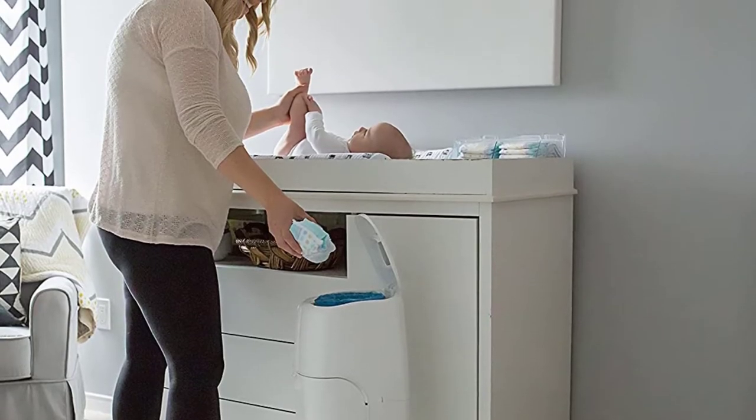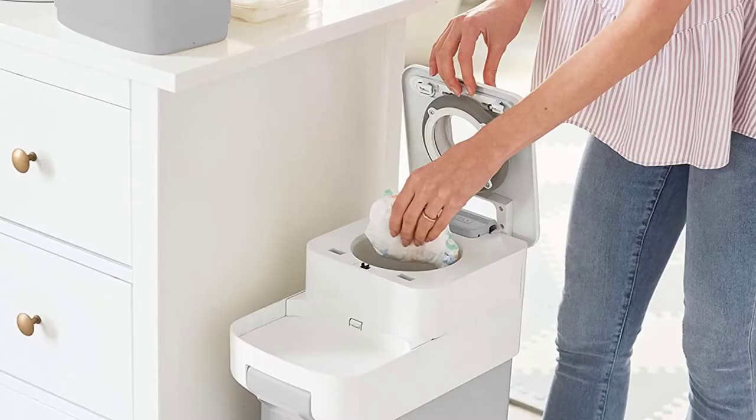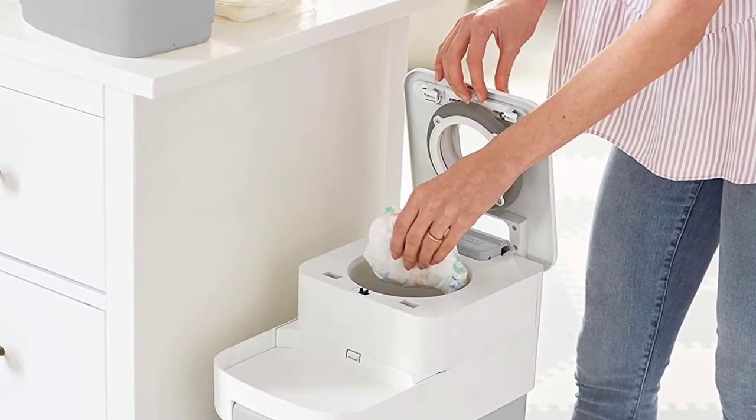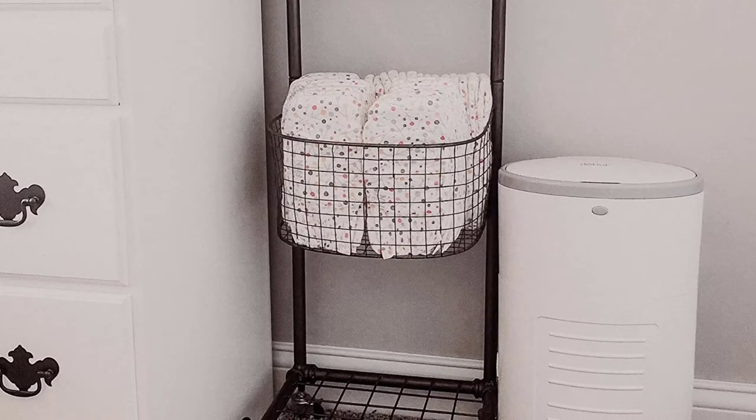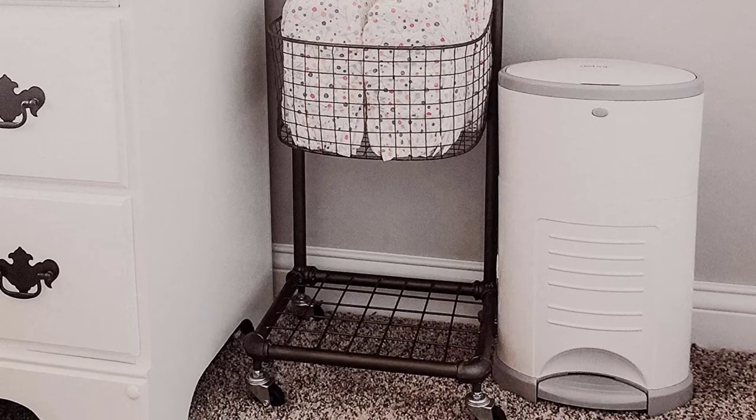Hey, in this video you will be checking out the best collection of diaper pails for toddlers. We have combined them according to their features, quality, and ease of use. Check the description box below for more information. Also make sure to subscribe to Toddler's Mama and hit the bell icon for new videos.